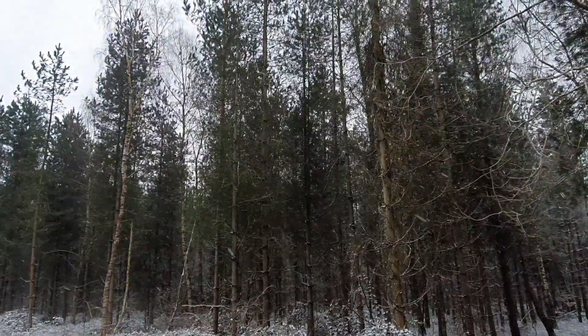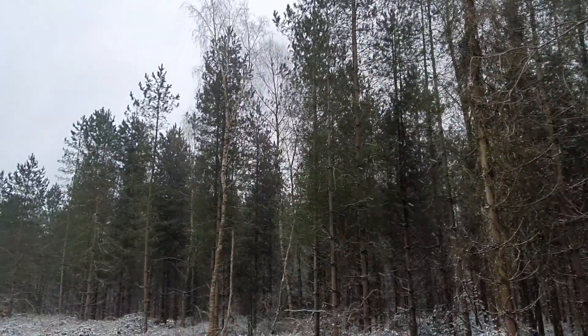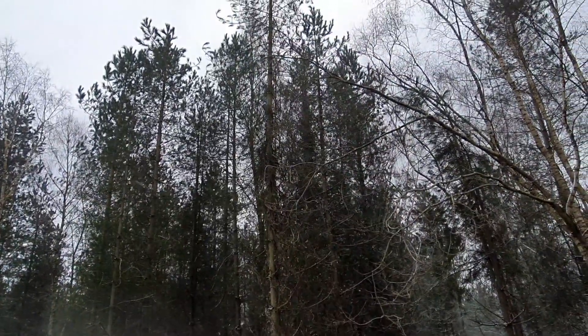These trees have wide, shallow roots to offer them stability, so they can grow really tall and access as much sunlight as possible.